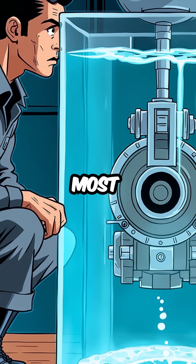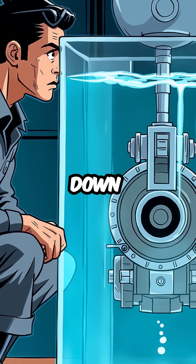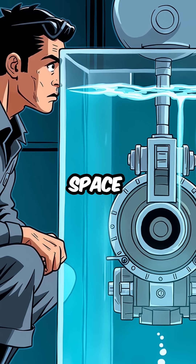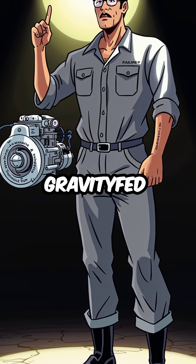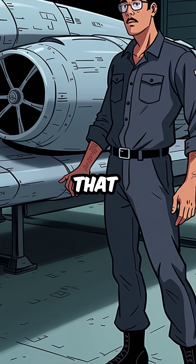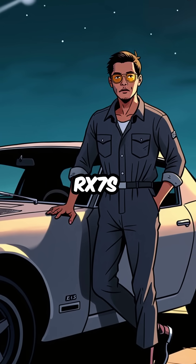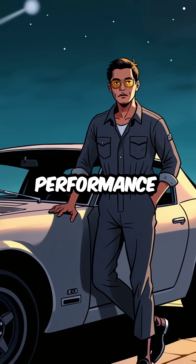Fifth, here's the most insane part. Rotary engines can run upside down, underwater, or even in space. They don't rely on gravity-fed oil systems like regular engines. This makes them the only car engine that could theoretically power a spacecraft. That's why Mazda's RX-7s had such otherworldly performance.